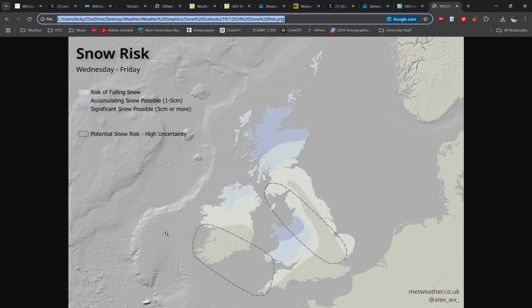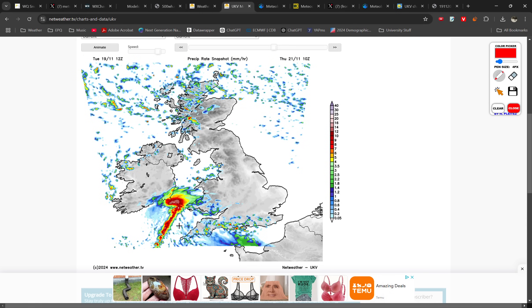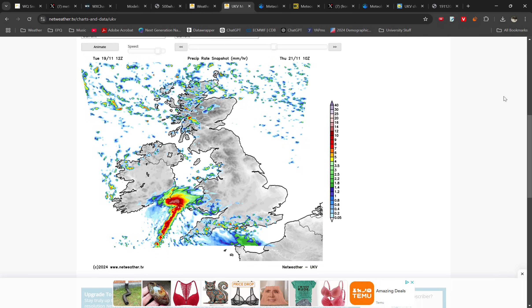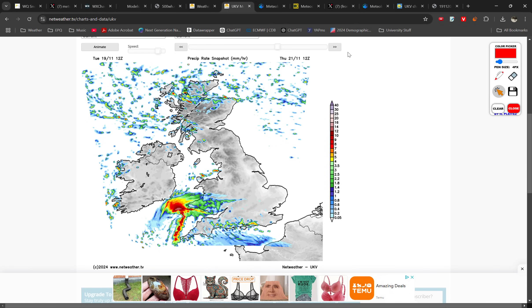We can't quite narrow down exactly the area and the degree of snowfall. If you're in southwest Ireland I would keep a close eye on things, and potentially the risk could extend to areas further east as well. Running through the UKV loop, you can see the convection developing and then enough latent heat release produces its own low pressure system — that's a positive feedback because you get more rising air, more convergence, and then that intensifies. So you can see it goes from nothing to something fairly quickly.